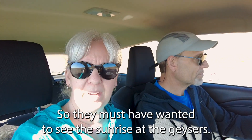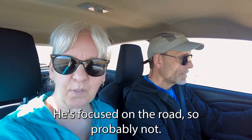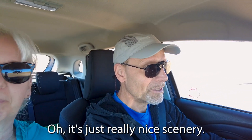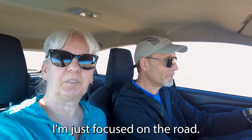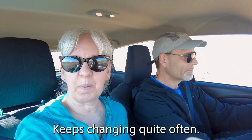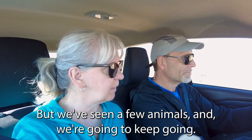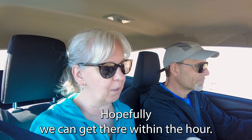They must have wanted to see the sunrise at the geysers. The scenery is really nice, really pretty and very diverse — keeps changing quite often. We've seen a few animals and we're going to keep going. Hopefully we can get there within an hour.